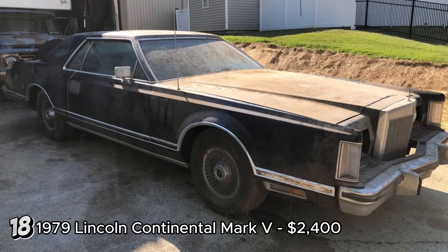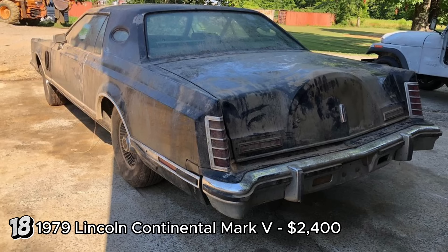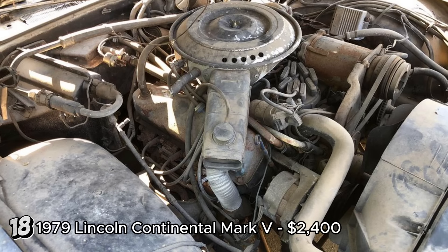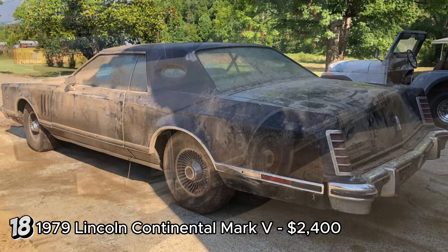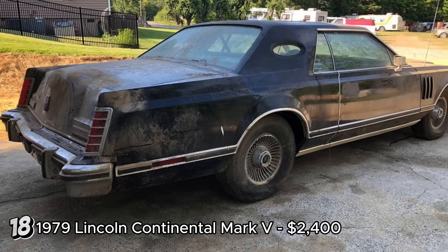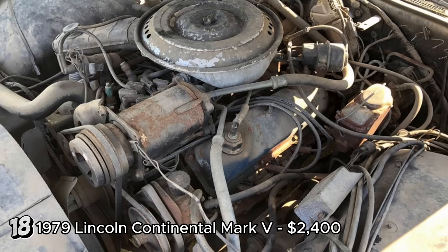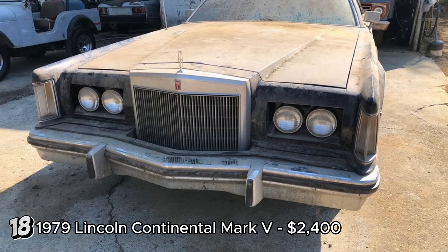The 1979 Lincoln Continental Mark V, priced at $2,400, presents a decent restoration opportunity, despite having sat for over 10 years. The vehicle runs and drives with the engine and transmission performing well. Key mechanical systems like power steering and brakes are functional, and there is no rust. However, the interior is disassembled and messy, which will require significant attention. The absence of a title and reliance on a bill of sale could complicate the process. The 1979 Lincoln Continental Mark V is known for its luxury and distinctive design, representing the pinnacle of American luxury cars of its era. This Mark V could be a worthwhile project for a classic car enthusiast willing to tackle the interior restoration and title issues.